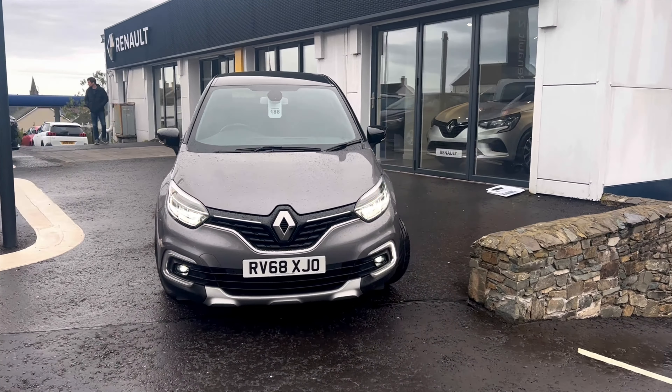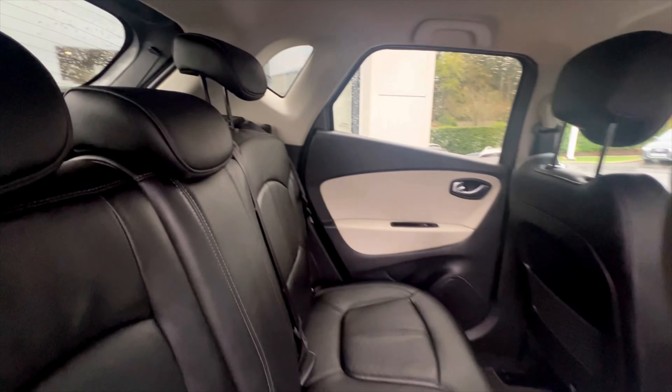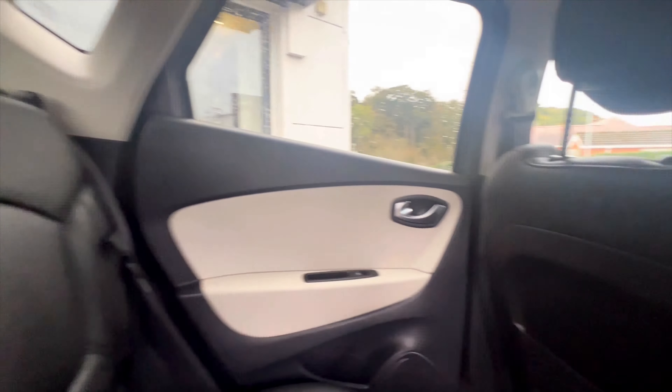It comes with a range of features including cruise control with speed limiter, eco mode, smartphone cradle, hands-free parking, blind spot warning, part leather-cloth upholstery, heated front passenger and rear outer seats, heated front seats, and 17 inch Emotion alloy wheels with black inserts, and so much more.